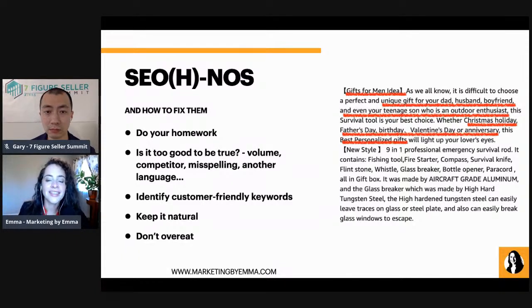You can seasonally update your listing when it seems necessary. When you're within the range where people are purchasing Christmas gifts, you can mention it's great for Christmas — rather than leaving 'great for Christmas, Father's Day, Valentine's Day, etc.' in there all year round.